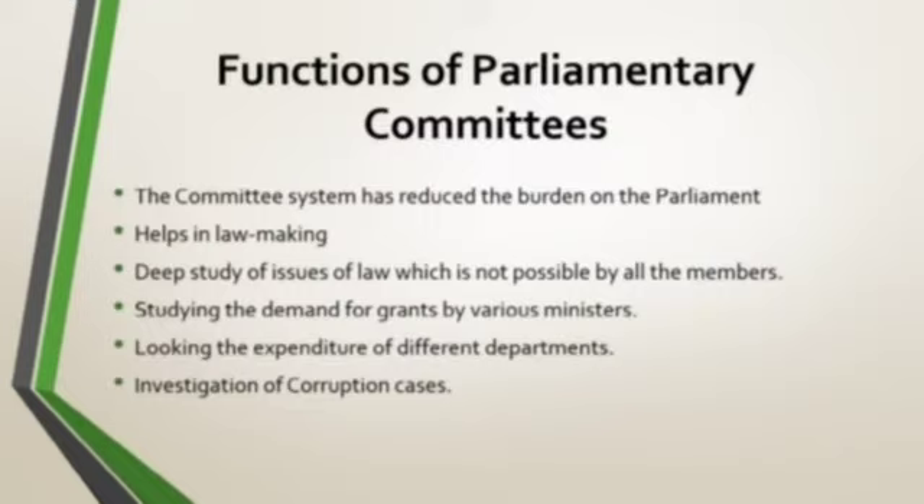The important functions of these committees are: the committee system has reduced the burden on parliament, since parliament has a wide range of work and these committees carry their work. They help in the lawmaking process — deep study regarding a bill or law is done by these committees, which is not possible by all members individually.